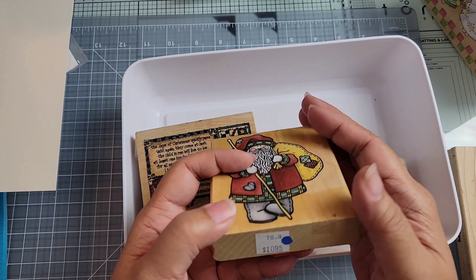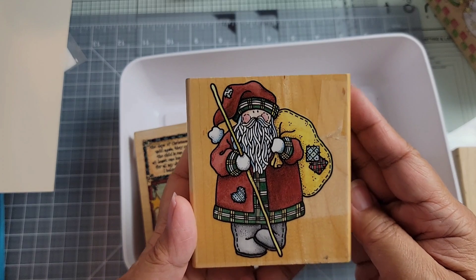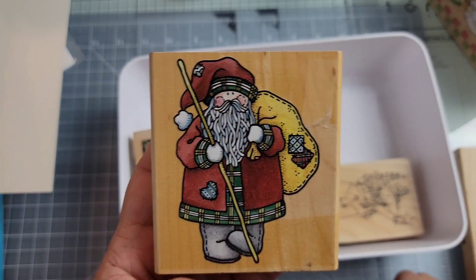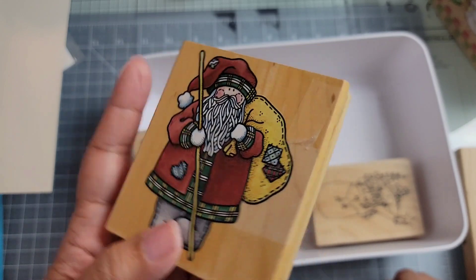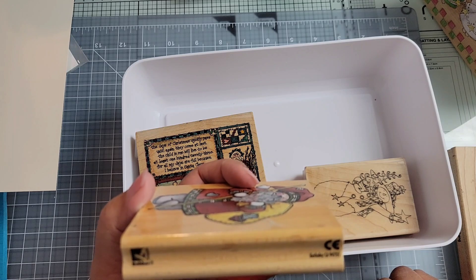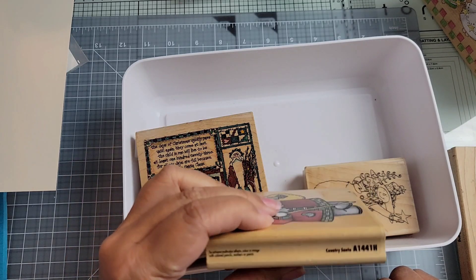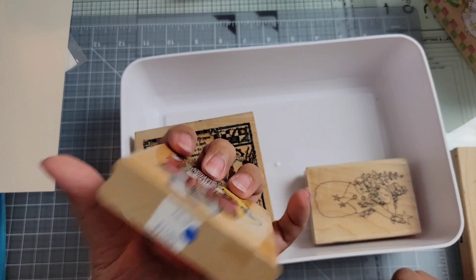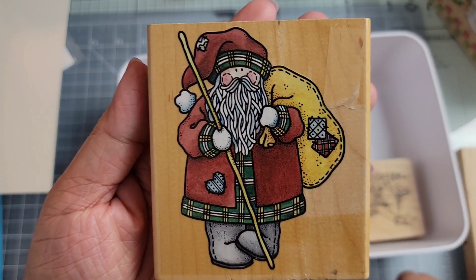Here's one that was $10.95 originally — this Santa right here. Santa looks like a hobo in this case — I know he's not, but he looks like one here. This is from Rubber Stampede. Country Santa, A1441H.